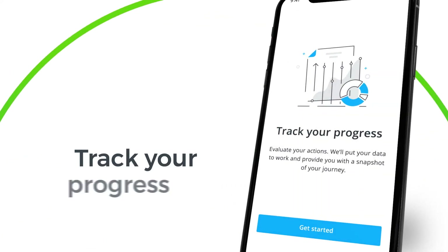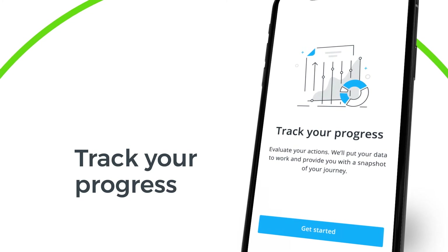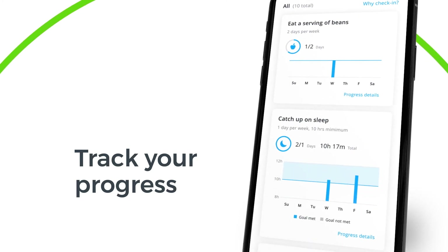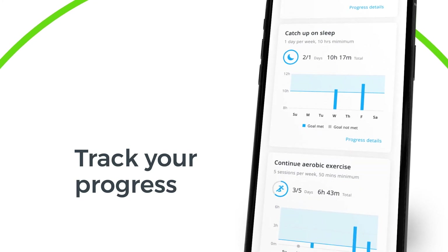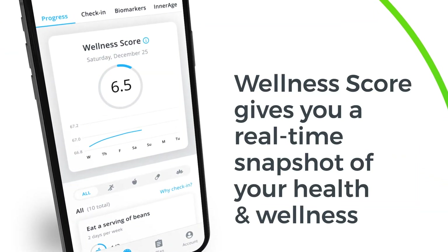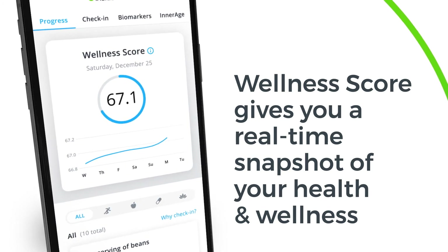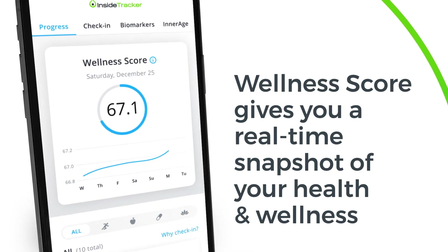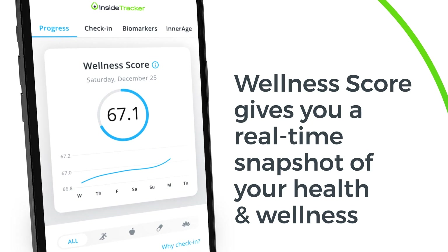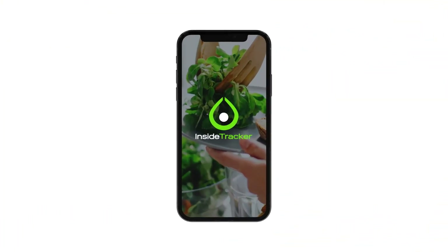Finally, the new InsideTracker app lets you track the progress you're making toward your goal. If you've been sticking to your action plan, here's where you'll begin to see all your effort pay off. Your wellness score takes into account all the actions you've been taking and all the feedback it's been getting from your body to give you a real-time snapshot of your health and wellness. To realize your potential for a long, healthy, productive life, you need to start inside.